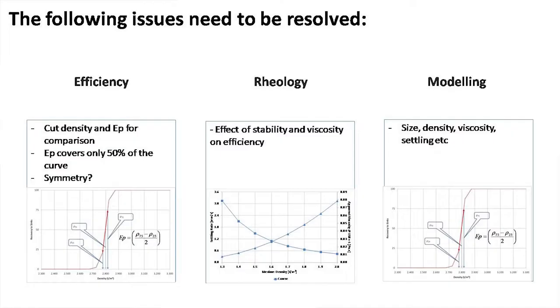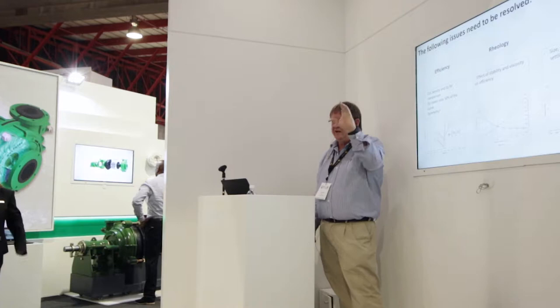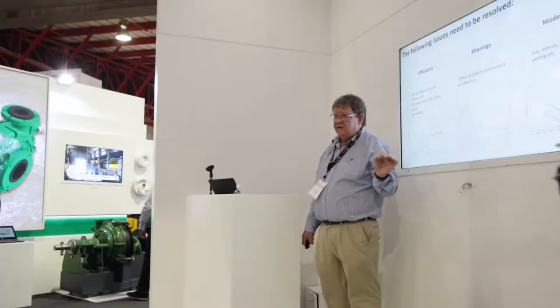Efficiency. How many times do you see tests reported with just a cut density and an EP? The EP only represents 50% of the partition curve. You're ignoring the tails, and there's an assumption of symmetry — our Whiten equation and others are beautifully symmetrical — but in reality it's not. Those losses in those areas, the half-percent, the one, the 2% losses you incur over the lifetime of the plant — depending upon the value of your product, they accumulate to millions.